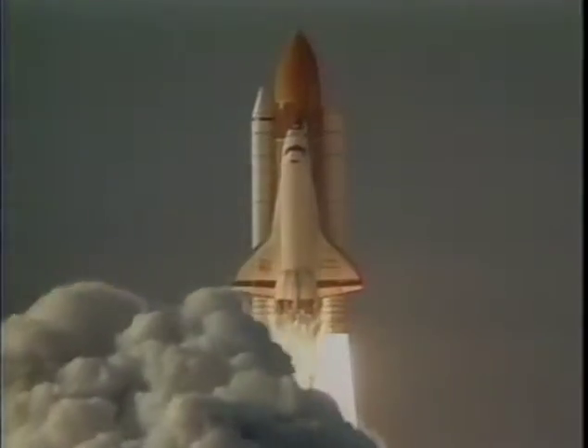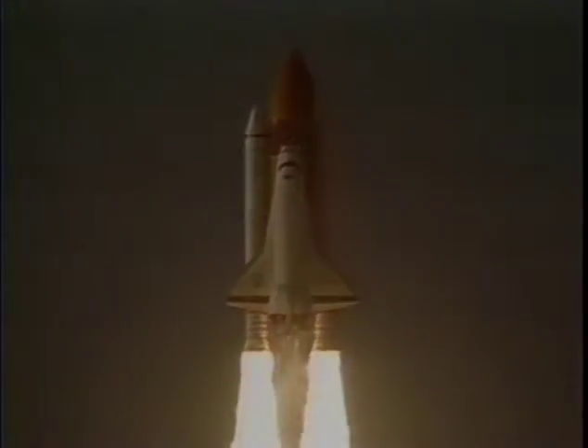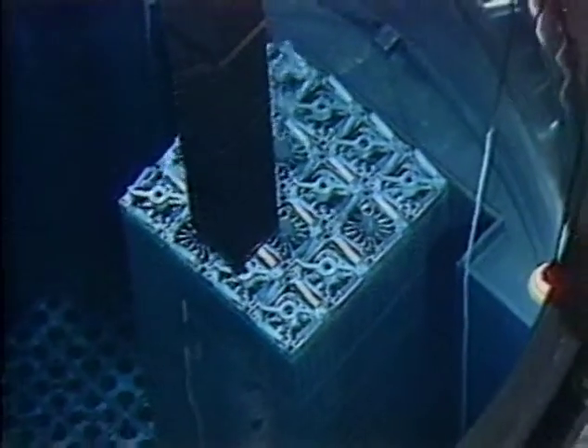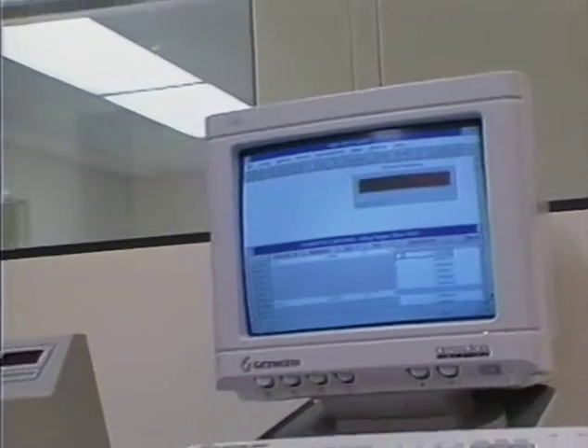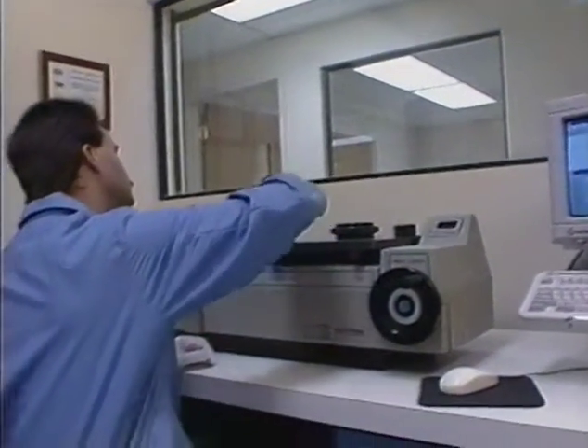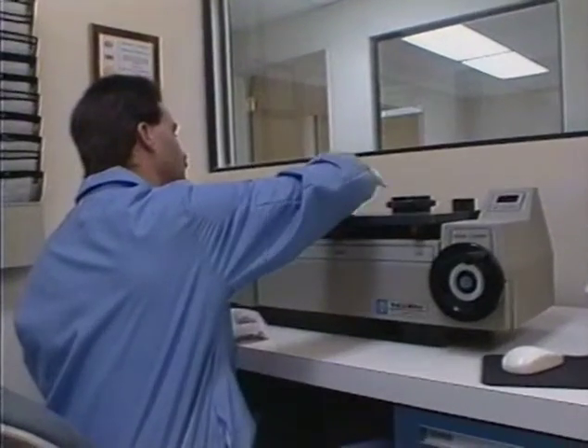Calibration that demands the highest accuracy. Whether it is precise tolerances required for the nose cone of solid rocket boosters used on the space shuttle, or the fuel rods of a nuclear power plant, Pratt & Whitney's high-quality measuring instruments offer unsurpassed accuracy, repeatability, and reproducibility.